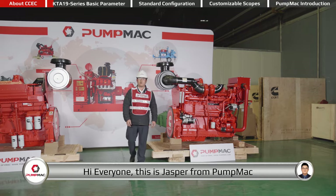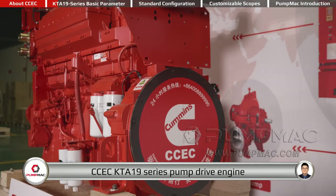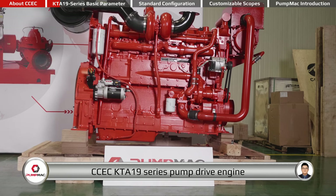Hi everyone. This is Jasper from PumpMac. In this video, I will introduce the CCEC KT-A19 series pump drive engine.